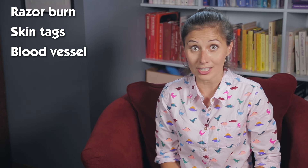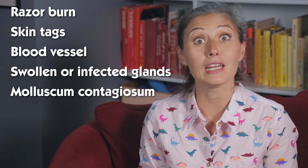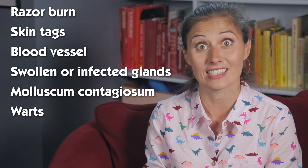A few more explanations for your bumps might include: razor burn, a skin irritation from shaving; skin tags, harmless little growths of skin; a bulge in a blood vessel; swollen or infected glands; molluscum contagiosum, painless tiny bumps caused by a virus; warts, or human papillomavirus, another infection that's easily transmitted from skin-to-skin contact.